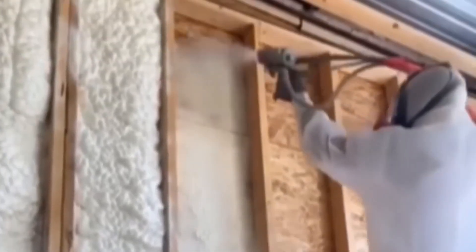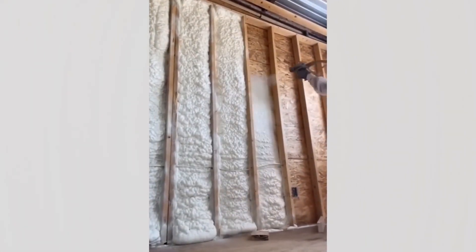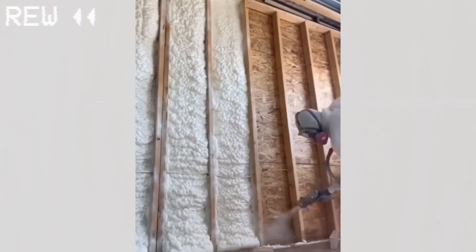No, what you're seeing isn't a time-lapse video of fast-growing mushrooms. This is the proper way to install expanding foam insulation.